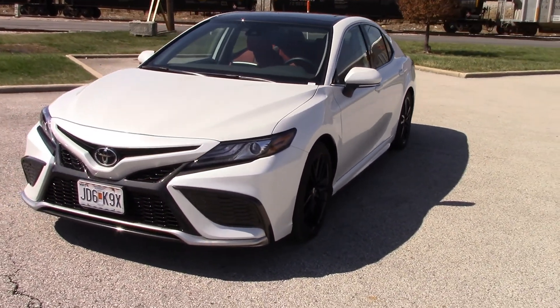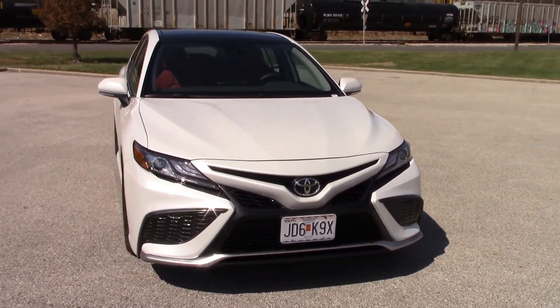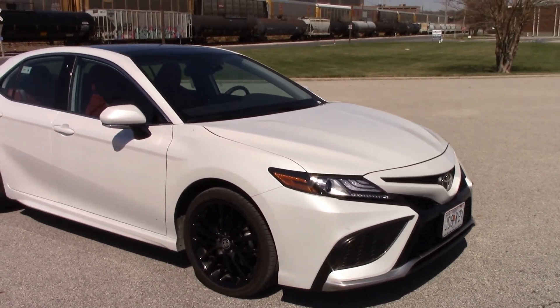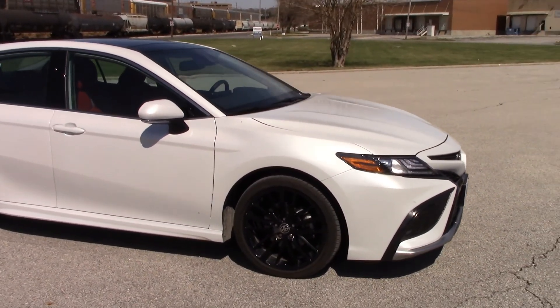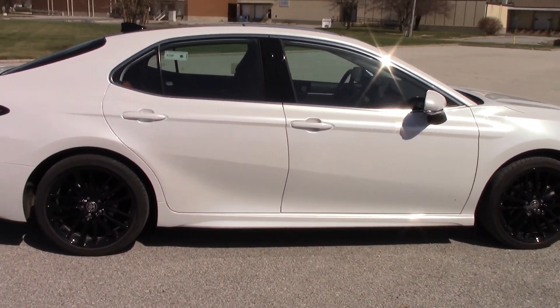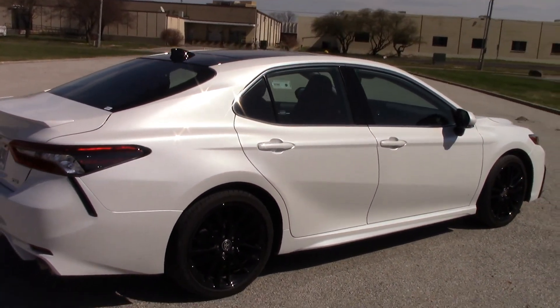Hello again. Today I'll be doing a review on the 2021 Toyota Camry XSE, which stands for Extreme Sport Edition. This model is an 8-speed automatic 4-cylinder with a 2.5-liter engine, 206 horsepower, and 186 pound-feet of torque.